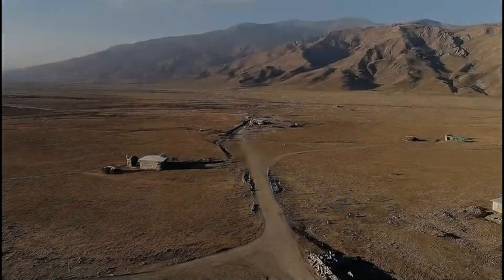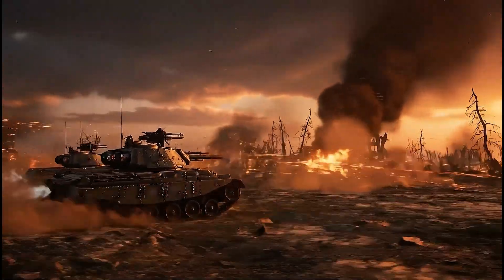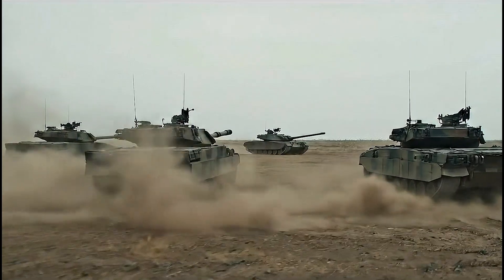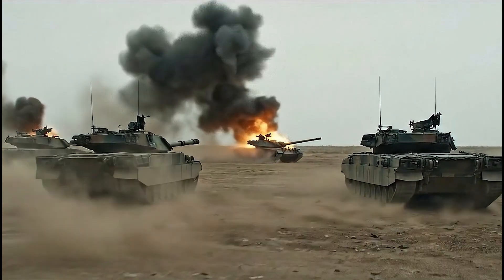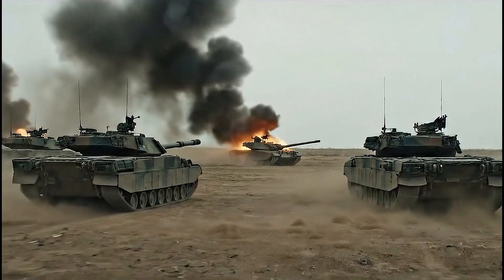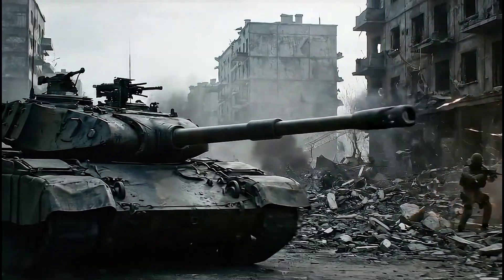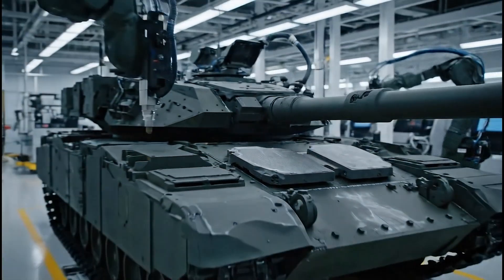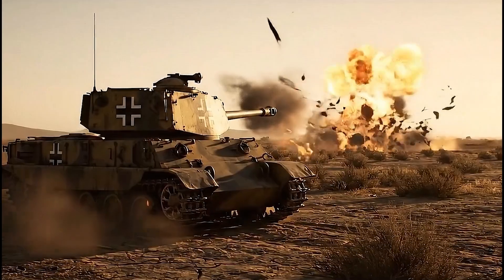From Kosovo to Afghanistan, from Syria to Ukraine, the Leopard 2 has faced every kind of trial. It is not a perfect machine, but it is the embodiment of German philosophy: efficiency, balance, and precision. If the Abrams is America's heavyweight wrestler, and the T-90 is Russia's street fighter, then the Leopard 2 is Germany's fencer — quiet, disciplined, but each strike precise.